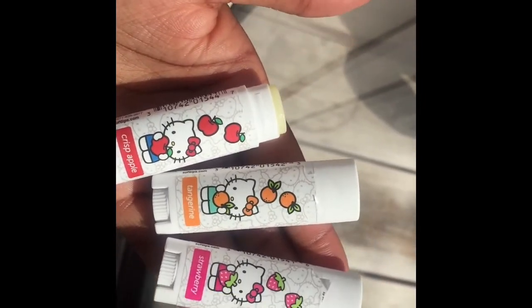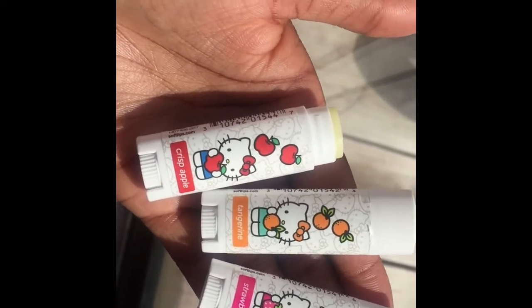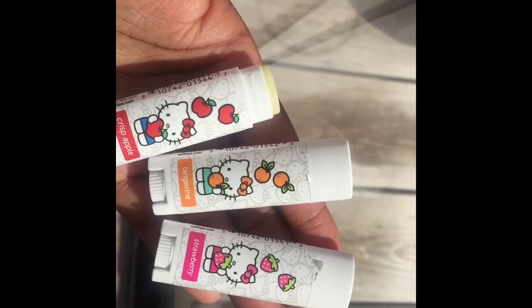I know this video is kind of out of my way a little bit, but I just wanted to share these cute, adorable Hello Kitty lip balms with you all. I hope you guys enjoyed this video — don't forget to comment, like, and subscribe, and see you guys soon!